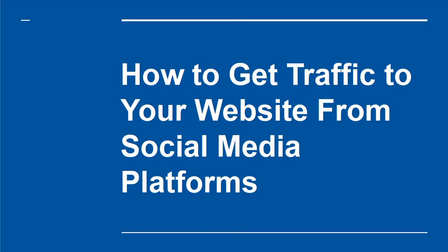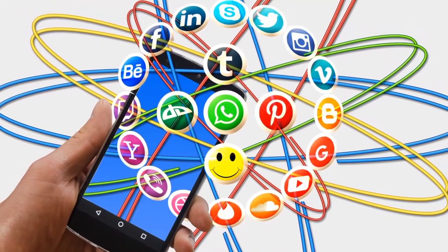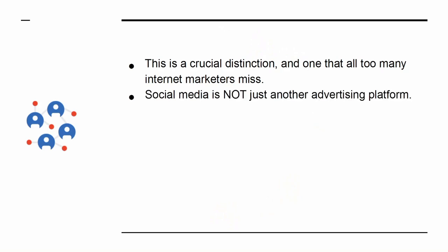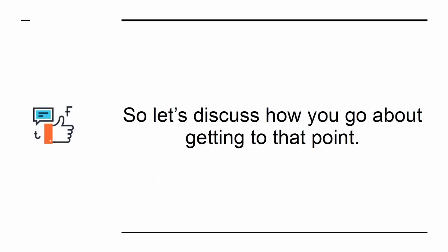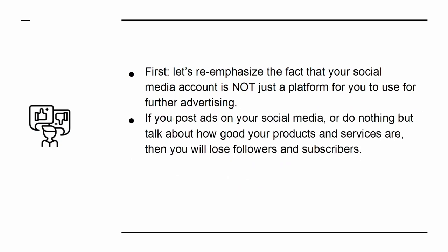How to Get Traffic to Your Website from Social Media Platforms. Social media is one of the most powerful tools for internet marketers. That's because it will not only allow you to reach a large audience, but will also allow you to develop a rapport with that audience — a crucial distinction that all too many internet marketers miss. Social media is not just another advertising platform; rather it is a place to form allies and to create engagement such that your followers become lifetime fans. This is hugely more effective when it comes to making sales and also leads to far more resilient business that isn't 100% reliant on its SEO. If you post ads on your social media or do nothing but talk about how good your products and services are, then you will lose followers and subscribers.